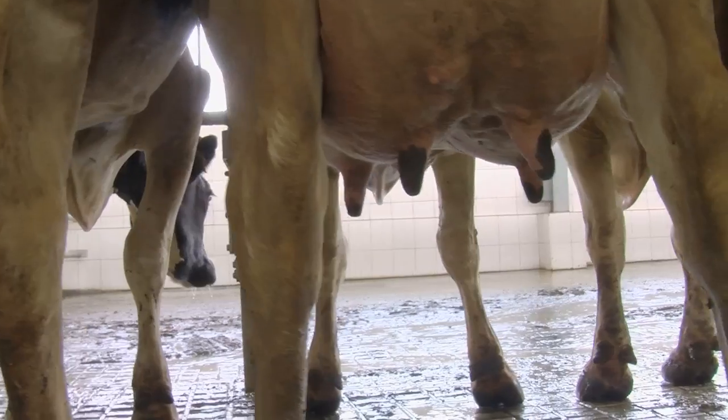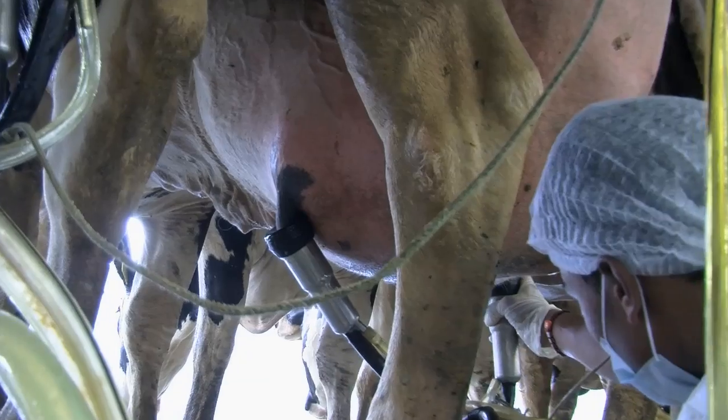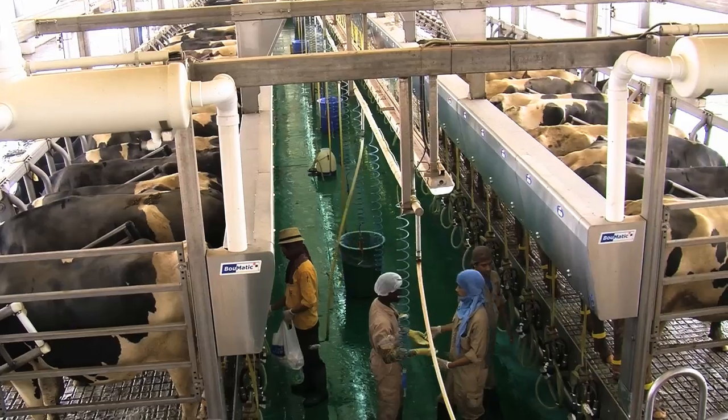We managed to get the same production in the summer as in the winter, which was previously just a dream. A new milking parlor was also built, while two existing parlors were renovated and equipped with the latest technology. Each cow was fitted with a monitoring chip, and the entire farm was computerized — from the feeding system to the milking.